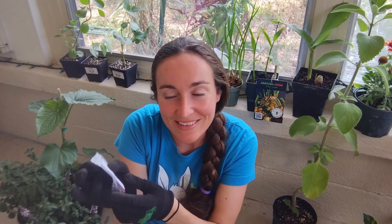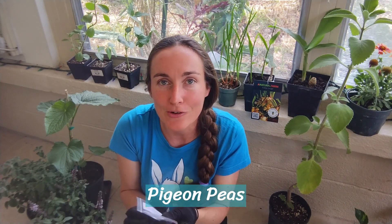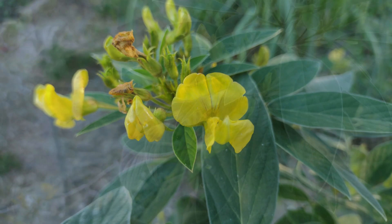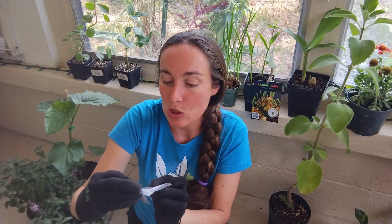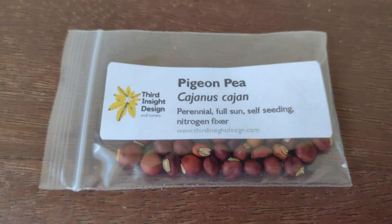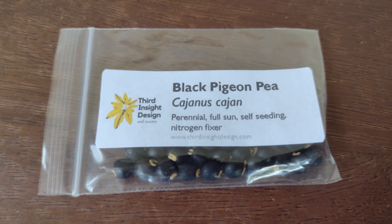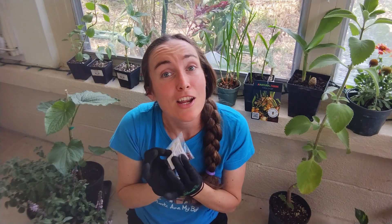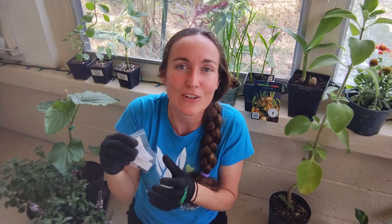I count pigeon peas in the bean category. I do grow pigeon peas — you've probably seen them on my garden tours. But I wanted to try new varieties, and they had available a brown pigeon pea and a black pigeon pea. I grow a pigeon pea that has speckles on it, really pretty. So we'll see if these grow any differently. Either way, it's sometimes fun just to have different varieties.